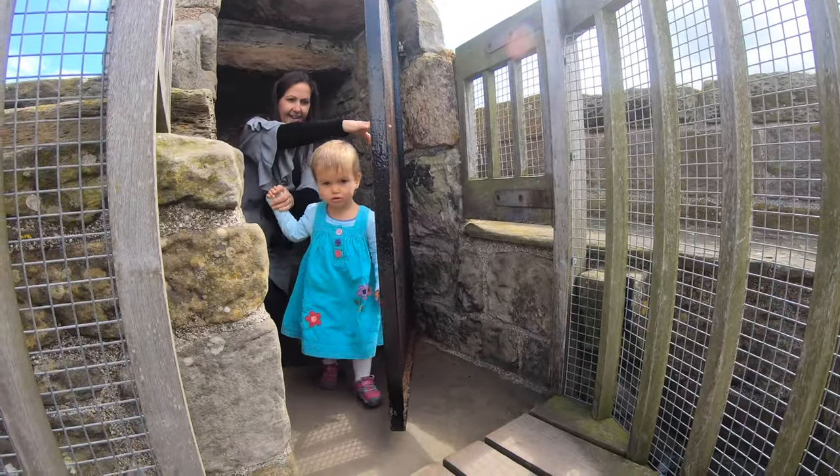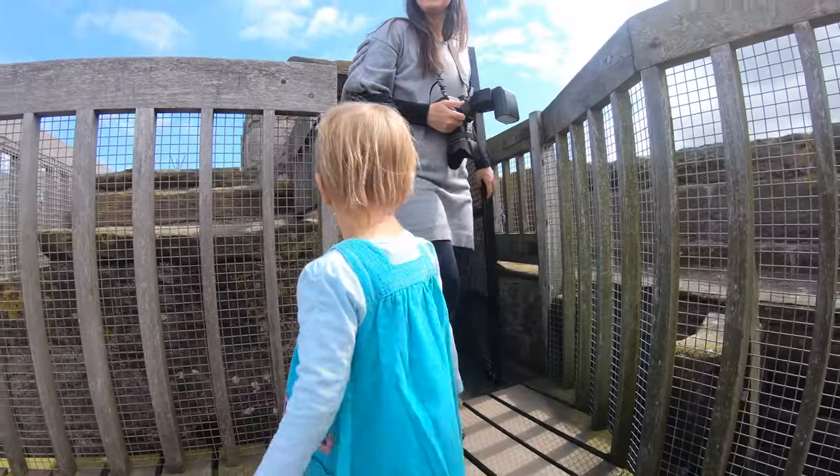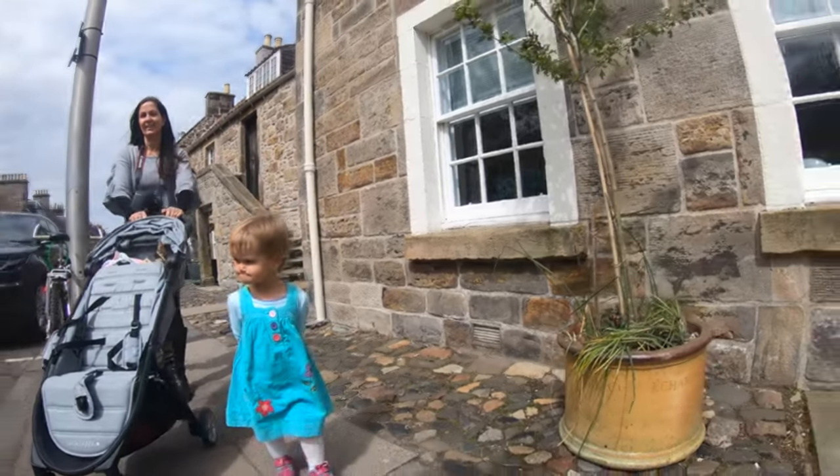Good job Adeline. She looks tired. She was racing out of the fist. That's it sweetheart. You want to hold daddy's hand? No? Looks funny from behind.